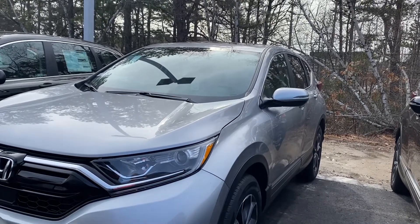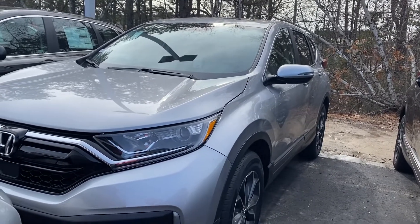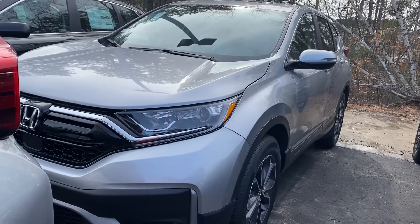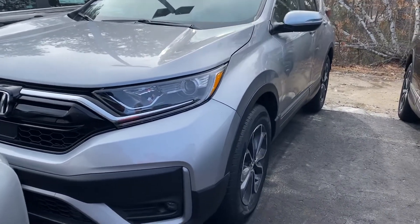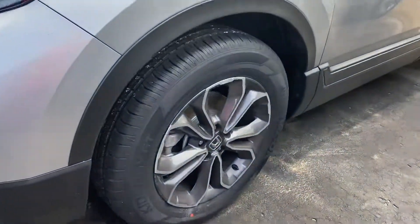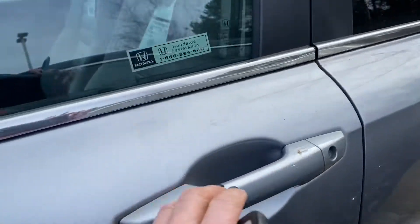Hello Jana, this is Debbie from Auto Fair Honda and it is a gorgeous day outside. This is the 2020 Honda CR-V that you've inquired about via the website in the Luna Silver. This is the EX edition.